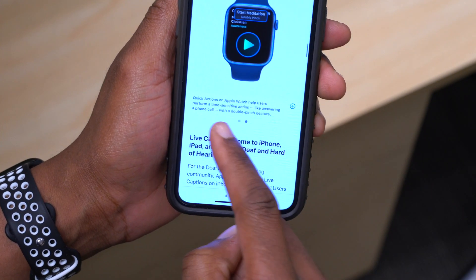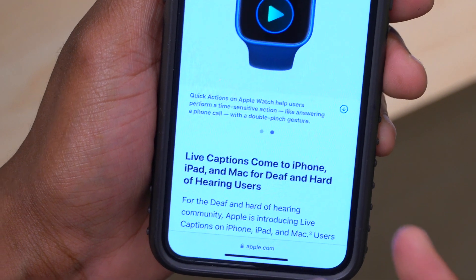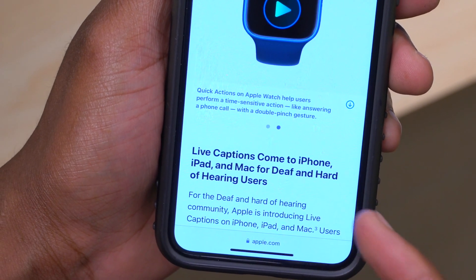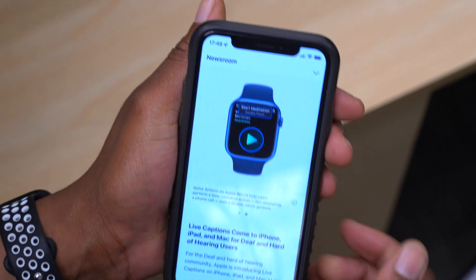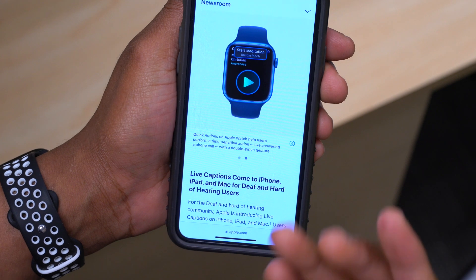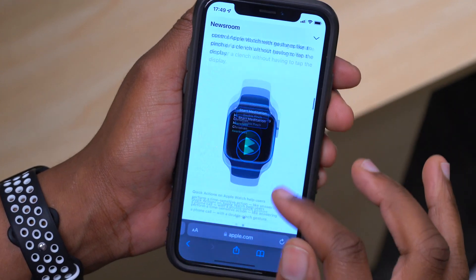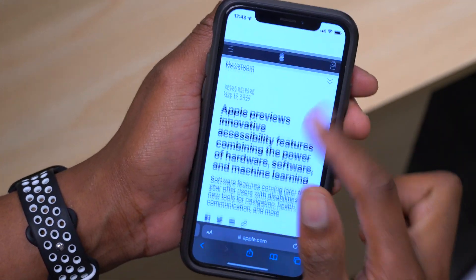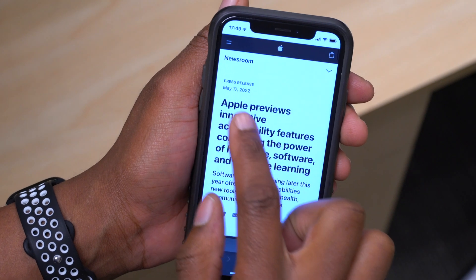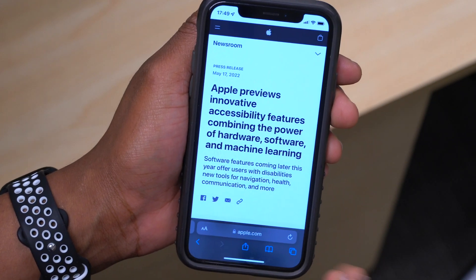We also have Quick Actions on the Apple Watch, which will help users perform time-sensitive actions like answering a phone call by basically just double pinching or clenching, depending on the setting that you set up once this accessibility feature becomes available. These are all going to be coming later on in the year, as this Apple Newsroom update was just released yesterday during the press release.